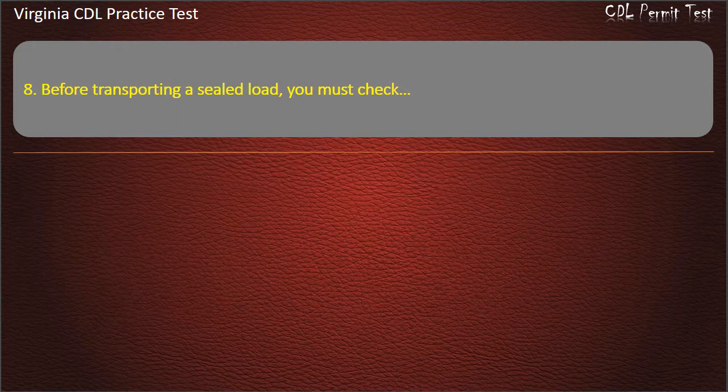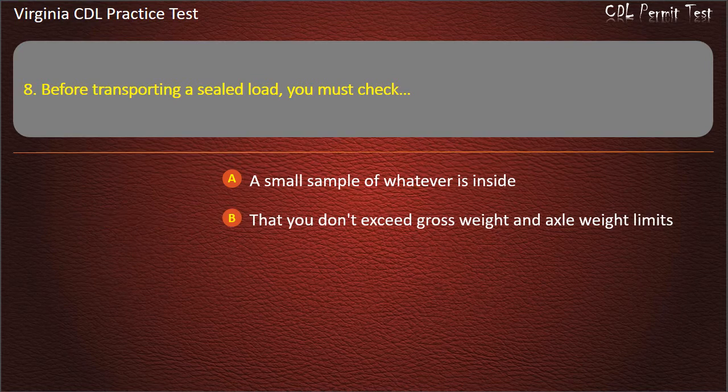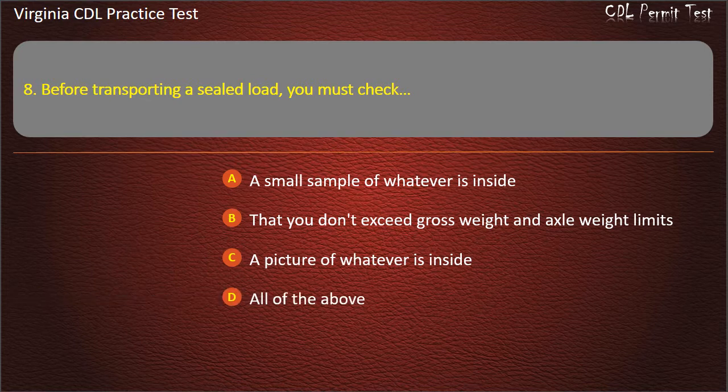Question 8: Before transporting a sealed load, you must check: A small sample of whatever is inside. That you don't exceed gross weight and axle weight limits. A picture of whatever is inside. All of the above. Answer: That you don't exceed gross weight and axle weight limits.